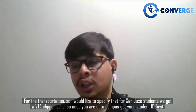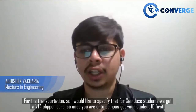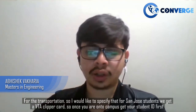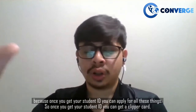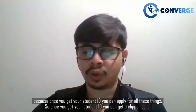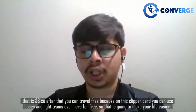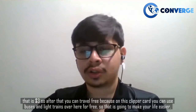For transportation, San Jose students get a VTA Clipper Card. Once you are on campus, get your student ID first, because once you have your student ID you can apply for a Clipper Card, which costs $3. After that you can travel for free — on this Clipper Card you can use buses and light rail for free, which is going to make your life easier.